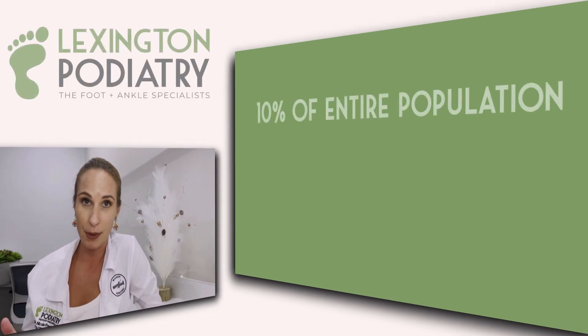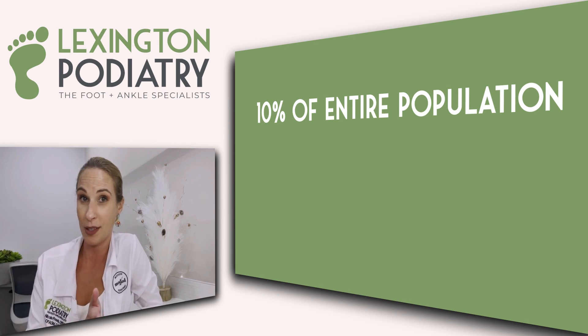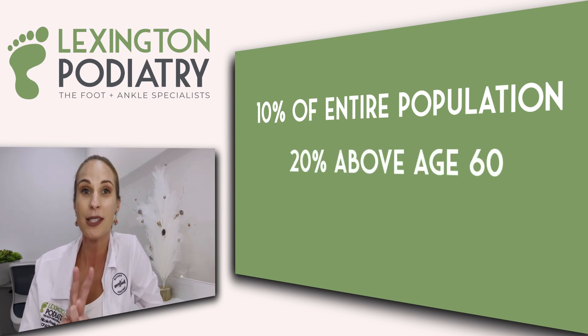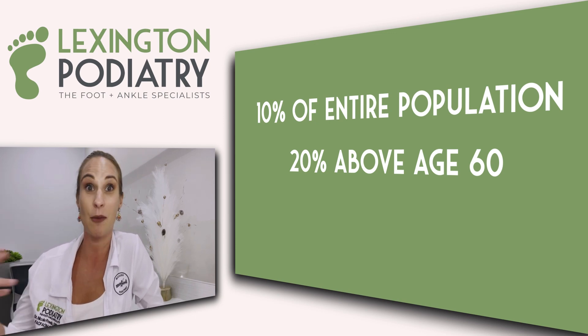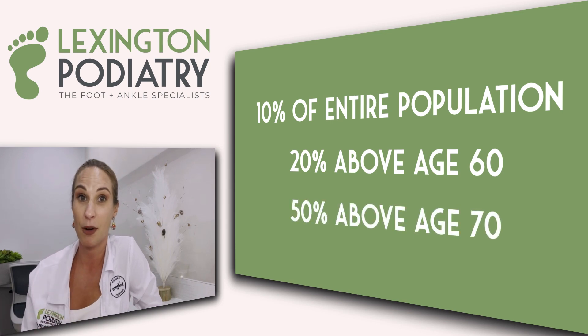Hey everybody, it's Dr. Nicole Friels here. Today we're talking about fungus, everyone's favorite topic. Did you know that 10% of the entire population is affected by fungus? Fast forward to age 60, that number increases to 20% of all people. And then add 10 more years — you're 70 years old — 50% of all people are affected with fungus. That's a lot.